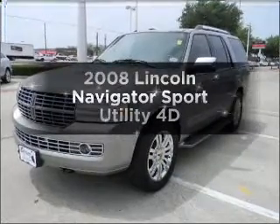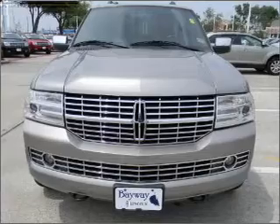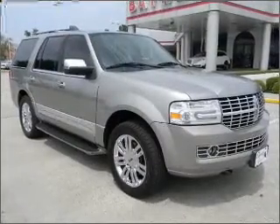Imagine yourself in this 2008 Lincoln Navigator. Travel the roads in style and comfort in this great vehicle, with a reliable engine connected to a smooth shifting automatic transmission.